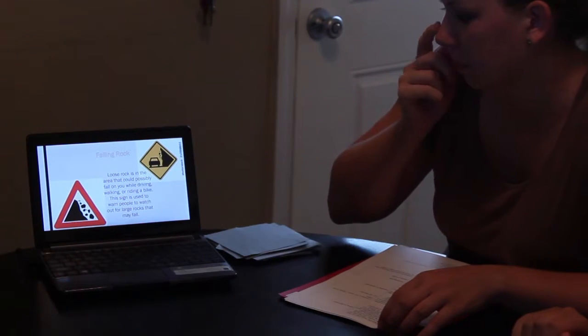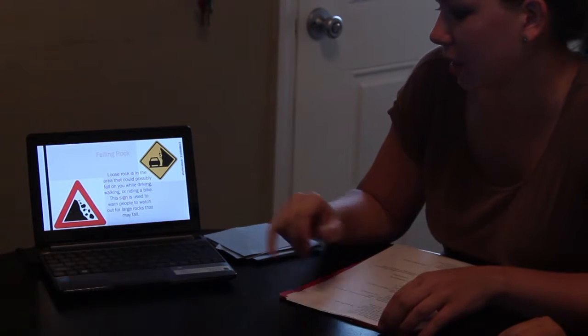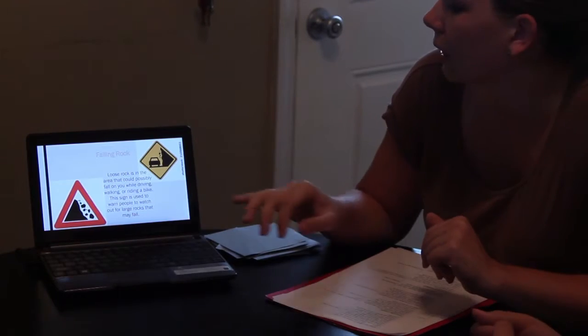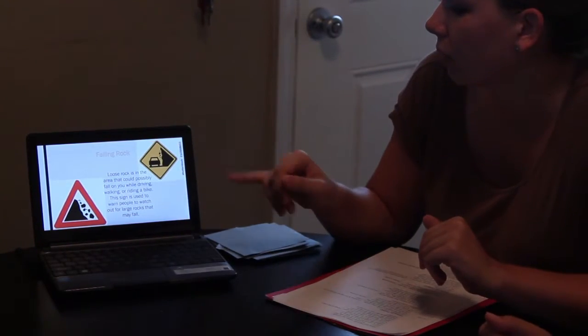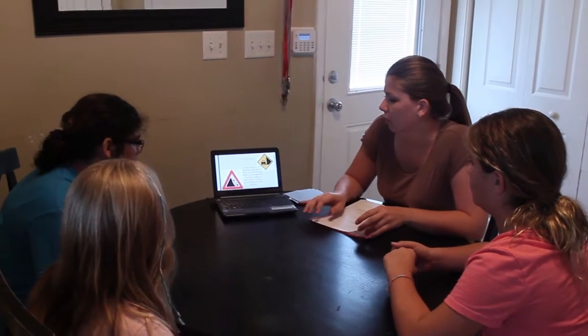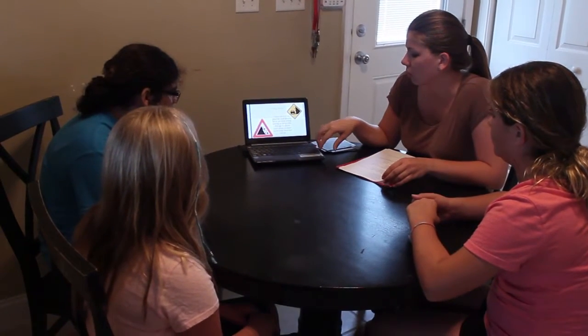Have you ever seen this sign? You don't really see these signs here in Florida where we live — you see them up north where there are mountains. It just means that rocks can fall, that loose rocks can fall when you're walking or driving in your car. So you want to be very careful if you see these signs because rocks can fall on you.